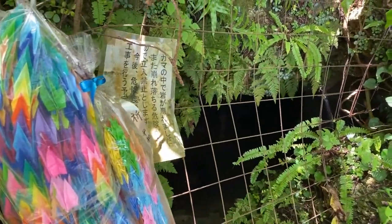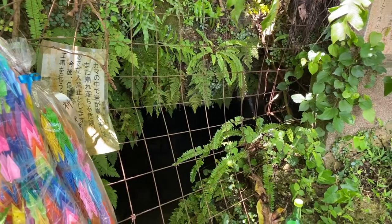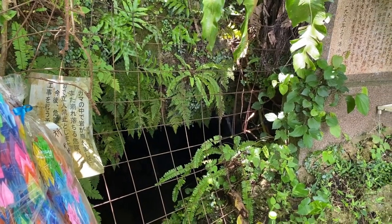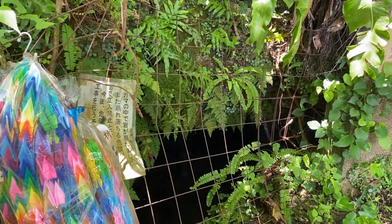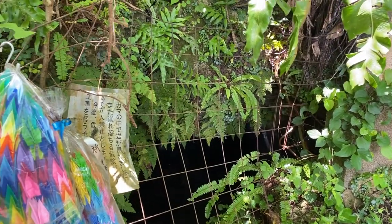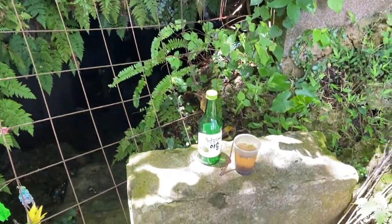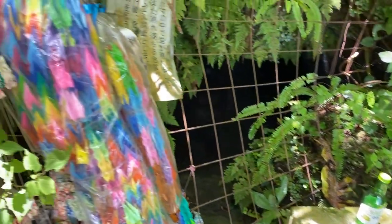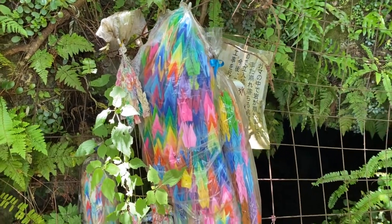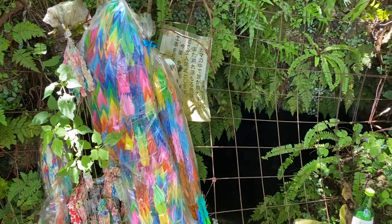We're up on Hacksaw Ridge and right here you can see there's a cave area — it's closed. There are a ton of caves on Okinawa and that's where a lot of the locals hid themselves and lived during that time to save themselves. This cave is where a lot of the Japanese military hid during the fight on Hacksaw Ridge. You can see people still leave offerings, and when you go places you'll see the origami cranes, which means peace.